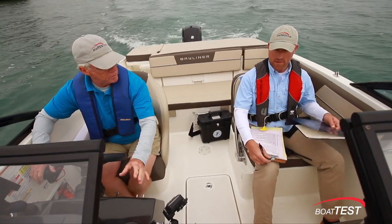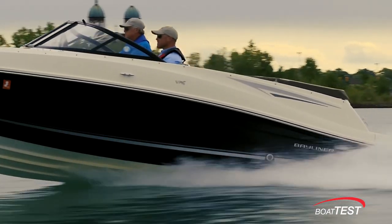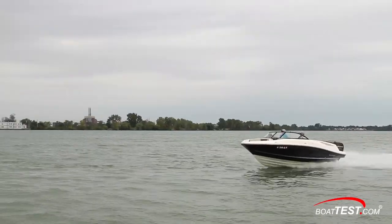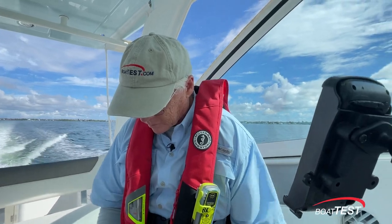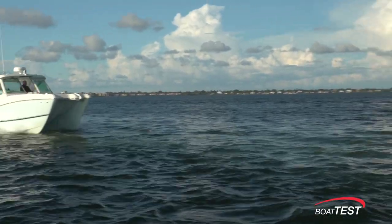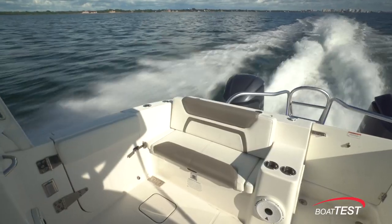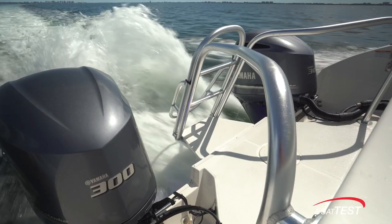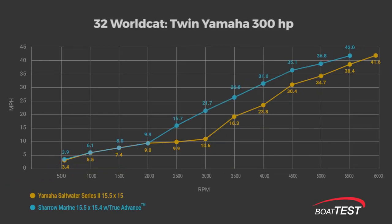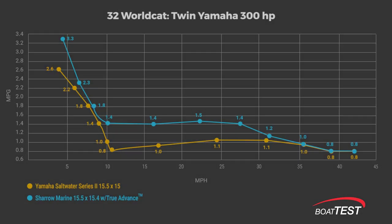In September of 2019, we tested the new Sharrow prop on a 20-foot outboard boat with a 150 horsepower Mercury outboard, and we compared the Sharrow prop's performance with standard props. In November 2021, we tested a pair of Sharrow props on a 32-foot catamaran powered by twin Yamaha 300 horsepower engines, then tested the standard Yamaha Saltwater Series 2 props to benchmark the difference. The results were remarkable — the boat with Sharrow props was faster at all RPM settings and more fuel-efficient, sometimes incredibly so.